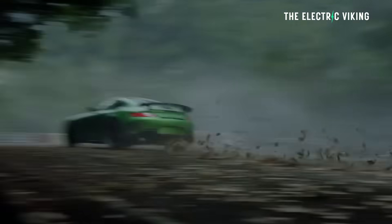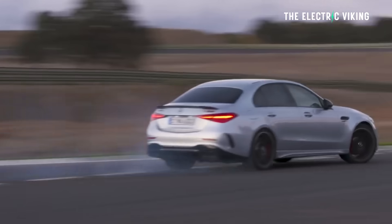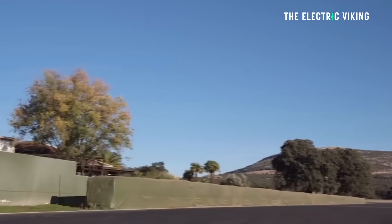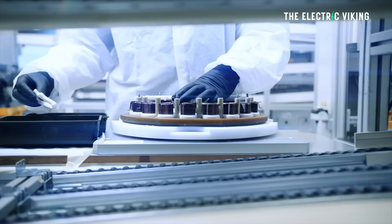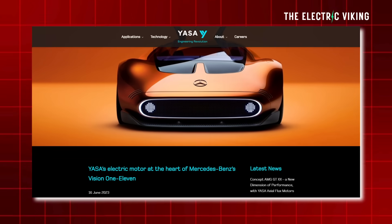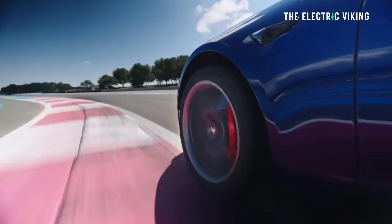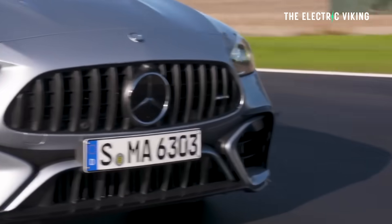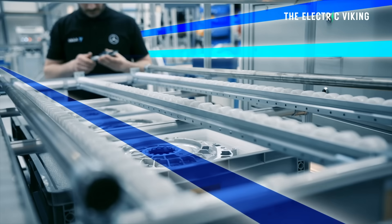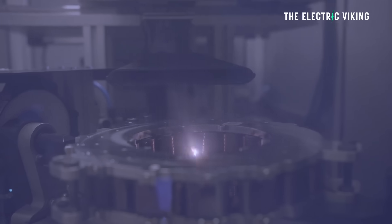Mercedes-Benz performance arm AMG actually acquired YASA in 2021, which was a very very smart move, because these guys unquestionably make the best electric motors in the world. In 2023, Mercedes-Benz brought out their Vision 111 concept — the electric car with the most range in history. Mercedes spent a ridiculous amount of money on that car; it was the most efficient car ever in real-world testing, and one of the key reasons was it used these electric motors.